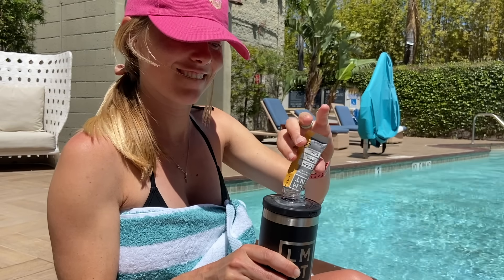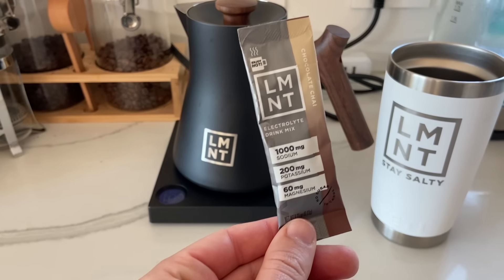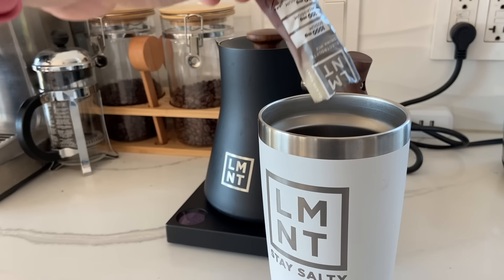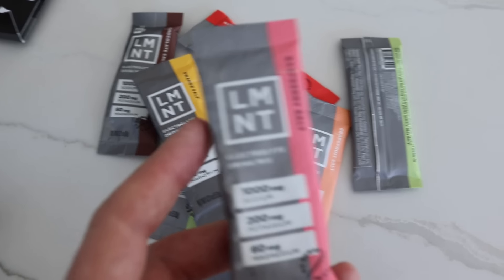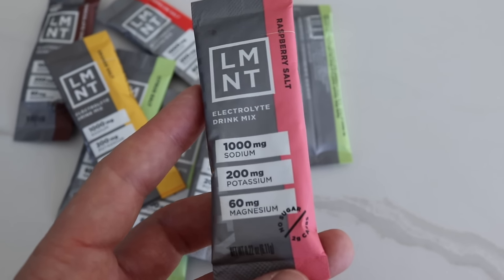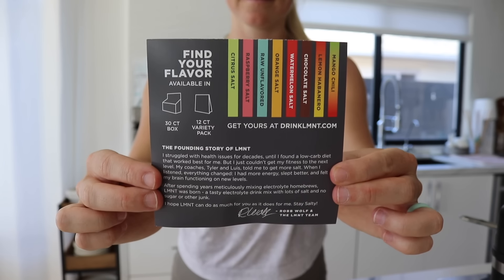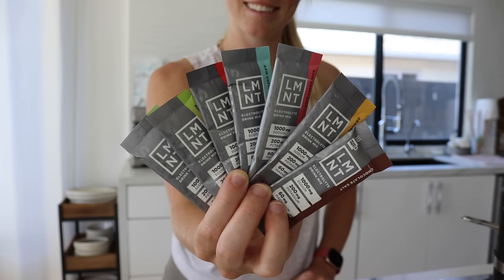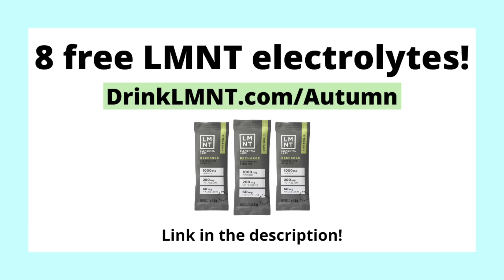I use at least one Element every single day, especially during my postpartum weight loss journey where I'm eating high quality, less processed foods and exercising. On the days I have Element, I feel so much more energized, more hydrated, and I don't get that mid-afternoon crash. My all-time favorite flavor is their grapefruit salt, but I also enjoy their orange salt and raspberry salt. Right now Element is offering my viewers a free sample pack — eight single-serve packets free with any Element order. Get yours at drinklmnt.com/autumn, also linked in the description below.